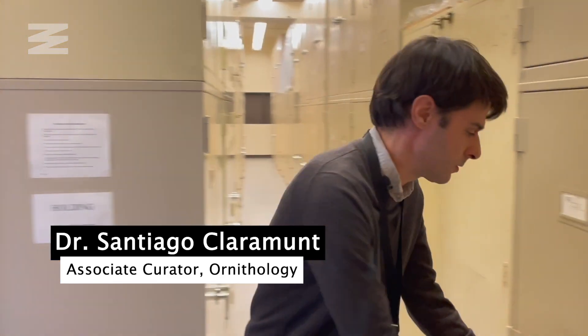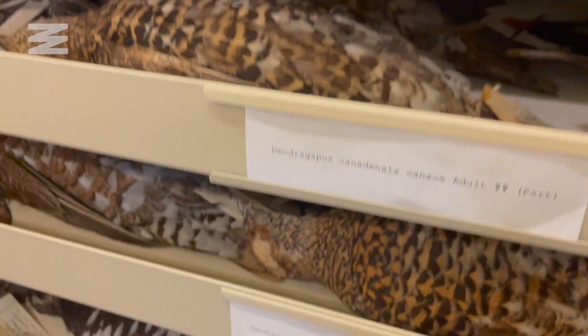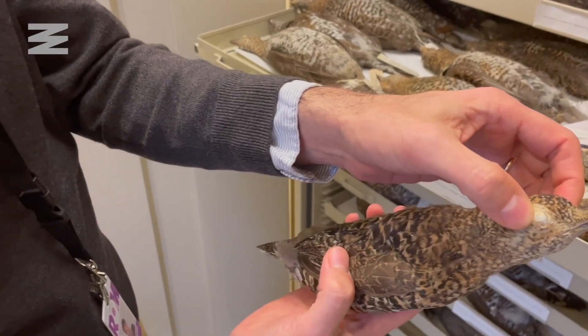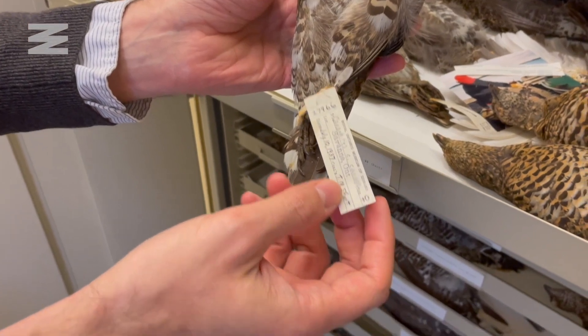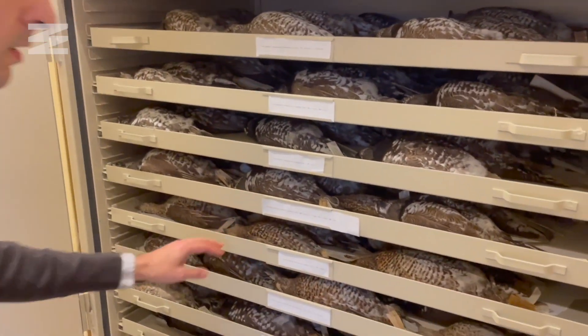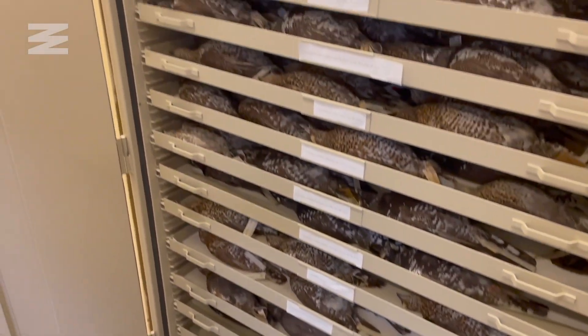I met up with Dr. Santiago Claremont, the Museum's Associate Curator of Ornithology, who provided some insight into this extensive collection. This is a typical study skin — a simplified taxidermy. They have cotton coming from their eyes, and importantly, a label with all information about where and when the bird was taken. This is like a giant library. We have information for every specimen, and collectively this information helps us understand where different species live and many other aspects of their life and biology.